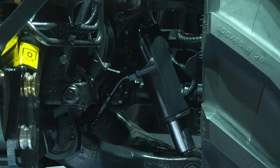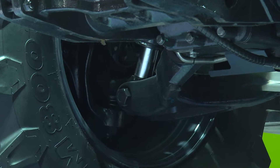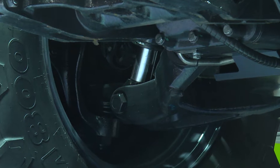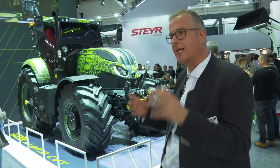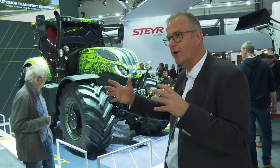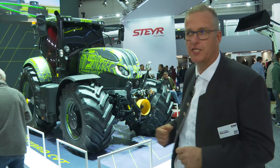The biggest advantage with electrification is that I have high torque available at low RPM, and it's instantly available. There's not the lag that you have with a normal diesel motor. The diesel motor is always running, so it's not like a hybrid car where you might drive 23 or 30 kilometers on electric only. It's always a combination of diesel and electric.